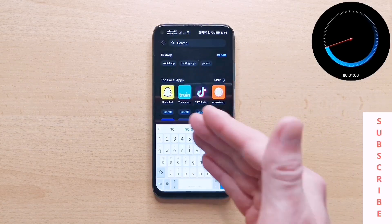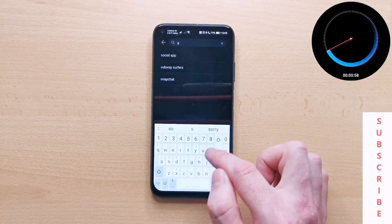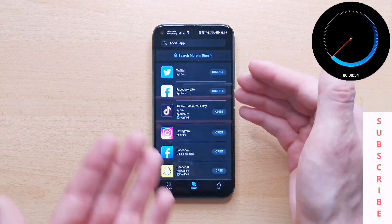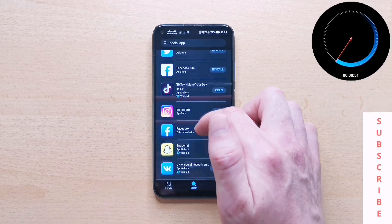You can either search by app name like Snapchat, or you could search by category. If we say social, you're greeted with all the top apps like TikTok, Facebook.